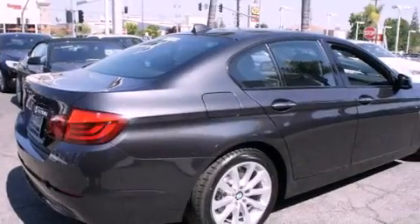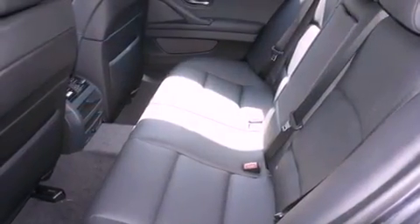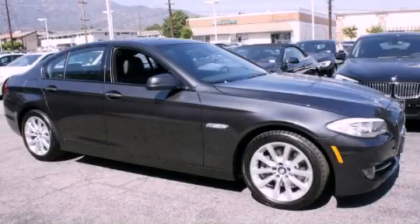With an EPA-estimated rating of 34 miles per gallon on the highway, fuel efficiency is still high on the list of priorities. Please call us today for more information on this great vehicle.